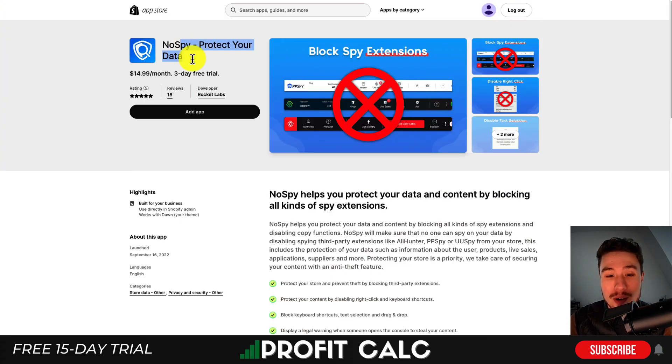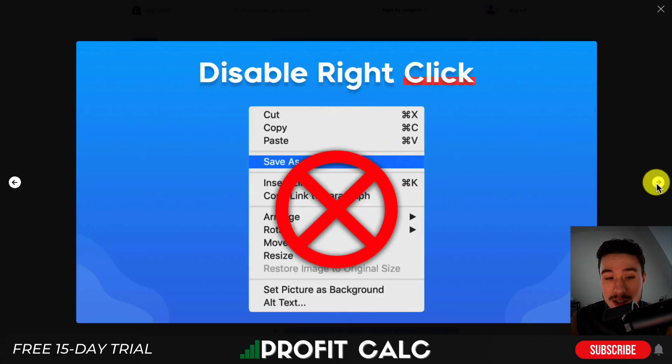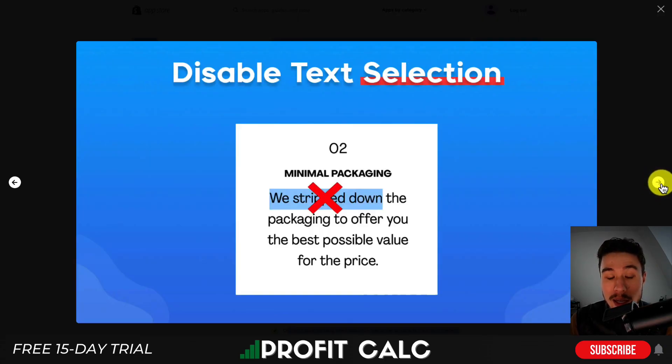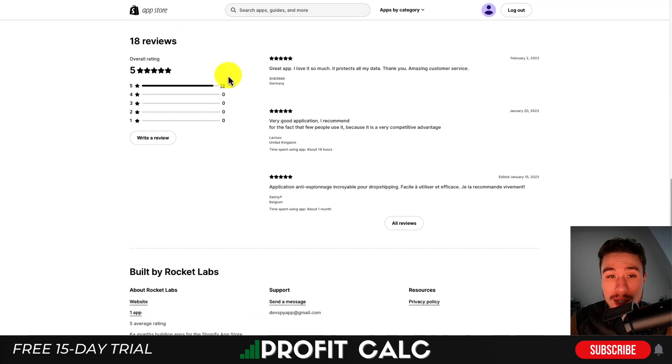There's a link in the description to access a 15-day free trial. Let's head into our next app, that's No Spy. Again, it's going to help protect your store by blocking spy extensions. It's going to disable third-party extensions such as AliHunter, PP Spy, and UU Spy from your store. It will also display a legal warning when someone opens up the console to steal your content, and it does things such as disabling right-click and disabling text selection. In terms of pricing, it's $15 a month with a three-day free trial. In terms of reviews, it's sitting at a perfect five stars with 18 reviews.